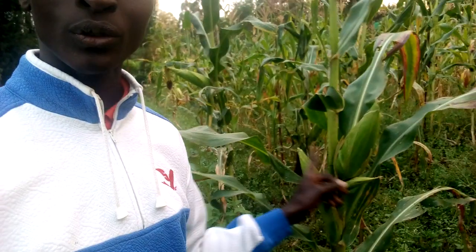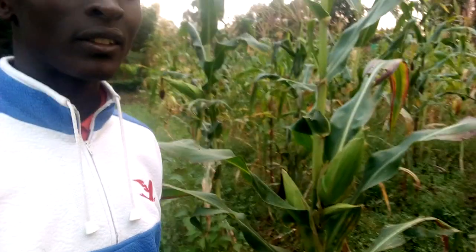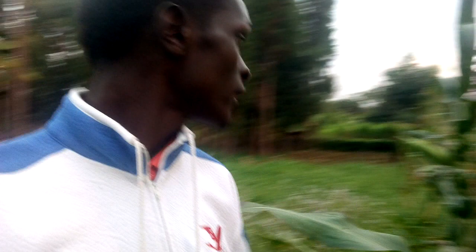It actually has two cobs and they are big enough. Look at this one — very huge, very huge, you can see.